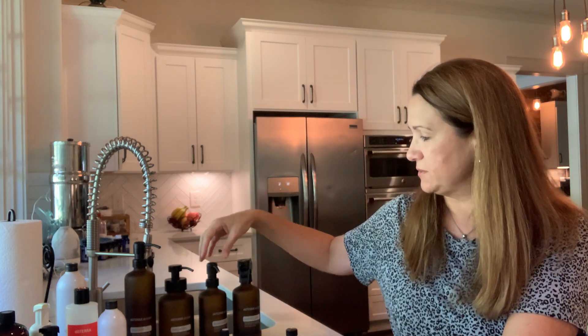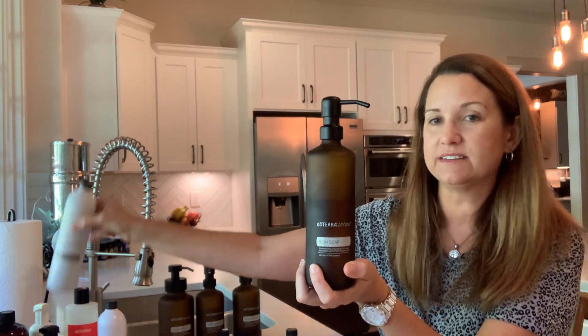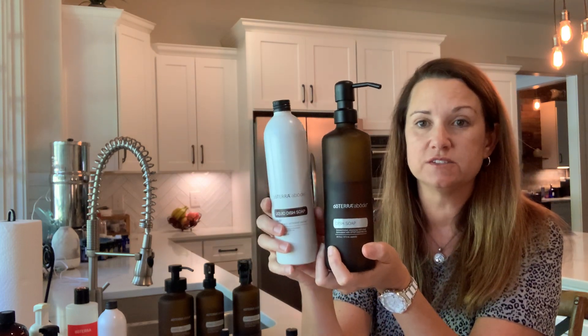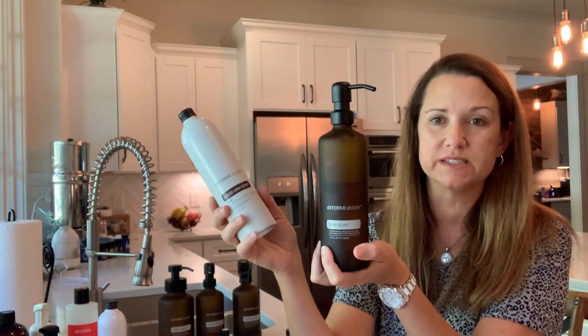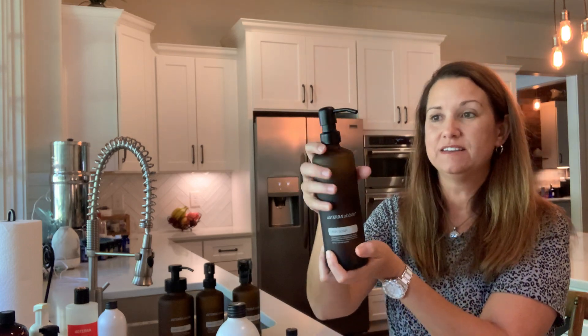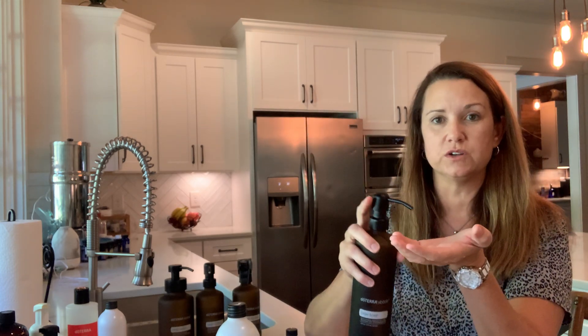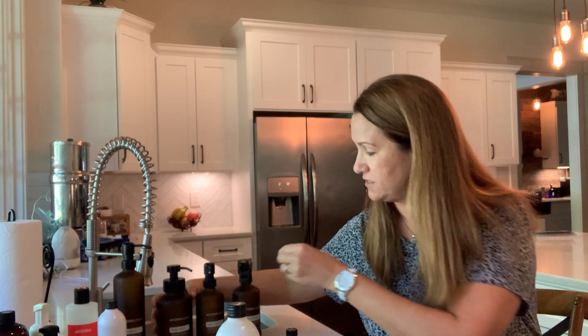We only have one right now so I'm going to be loading up on a few more to keep around the house. The second product is the dish soap. This is a pump bottle — it also comes with a pour top if you prefer. This is not a concentrate; it's a full product. But doTERRA wants to mail it to you in an aluminum bottle because aluminum is highly recyclable and they don't want to put more plastic in the landfill. You just dump this into your beautiful glass bottle, put it sink-side, and there you go. It smells just like the Abode blend — really good.